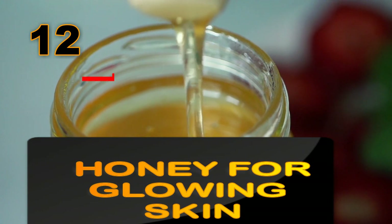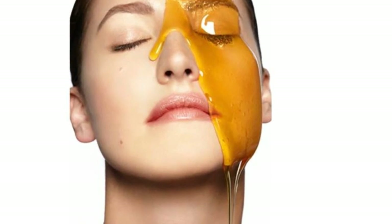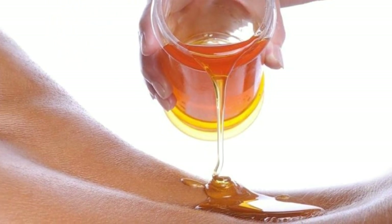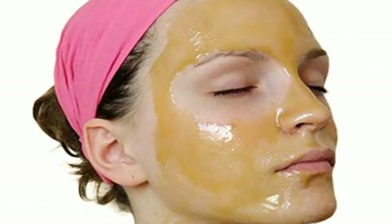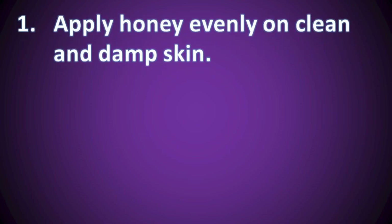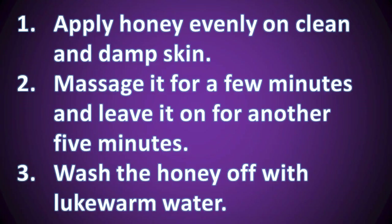Number 12: Honey for healthy glowing skin. There are lots of different treatments for glowing skin using honey on its own or combining it with eggs, milk or even almonds. Honey is naturally antibacterial, so it's great for acne treatment and prevention. It's full of antioxidants, which is great for slowing down aging. As a complexion boost, it's extremely moisturizing and soothing, and it helps to create a glow and reduce blemishes. To use honey, apply it evenly on clean and damp skin, massage it in for a few minutes and leave it on for another five minutes, then wash it off with lukewarm water. Do this about three times a week.